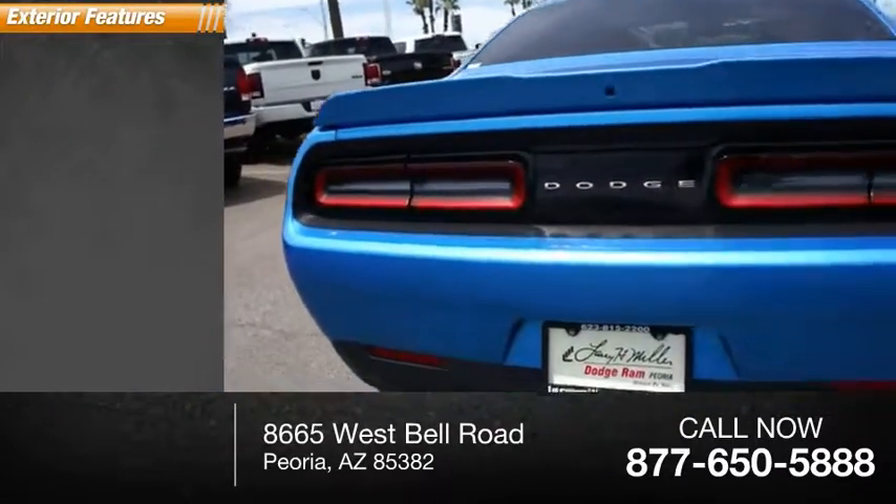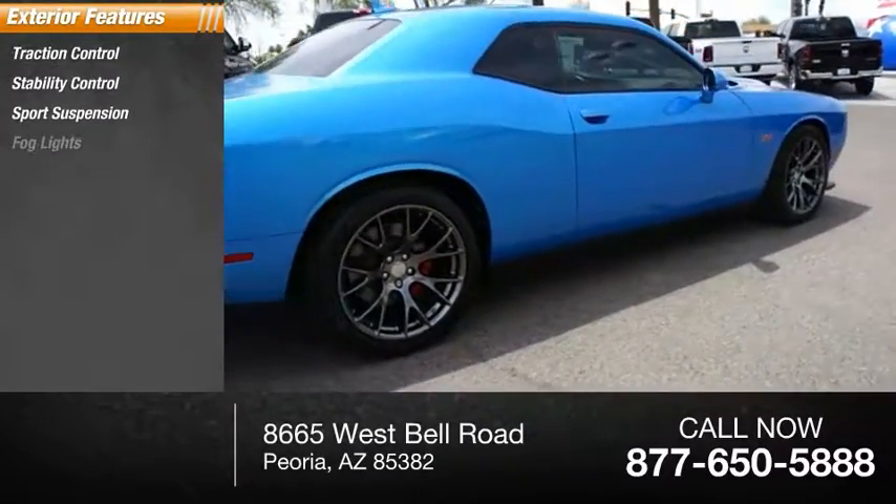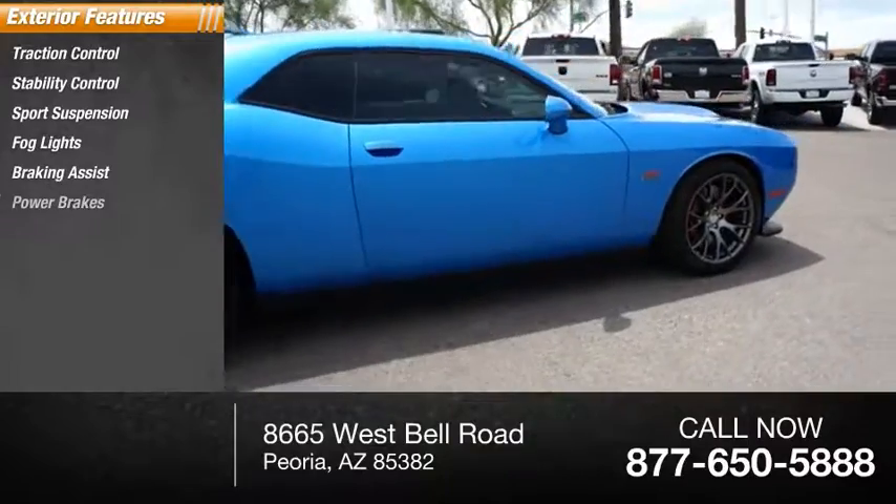Here are some of this vehicle's great options: traction control, stability control, sports suspension, fog lights, braking assist, power brakes.